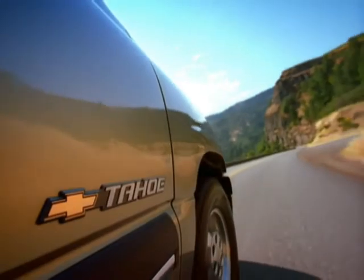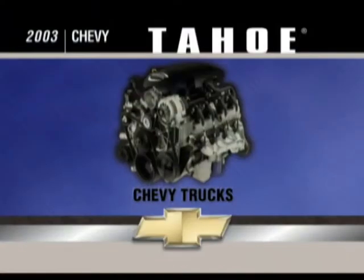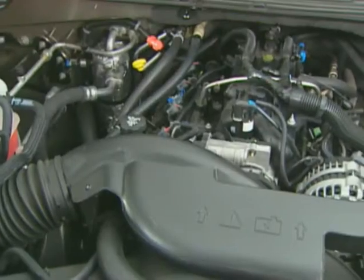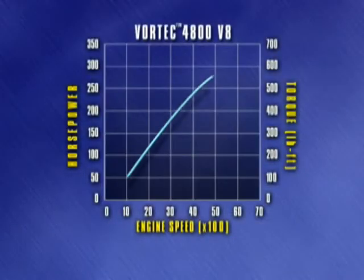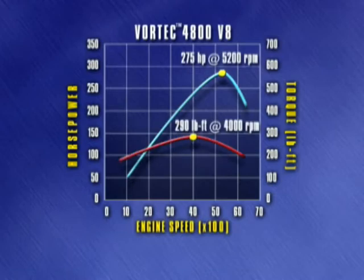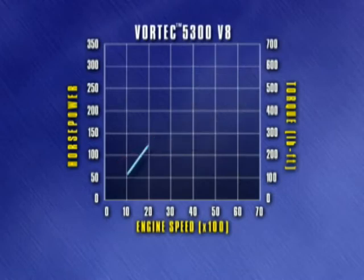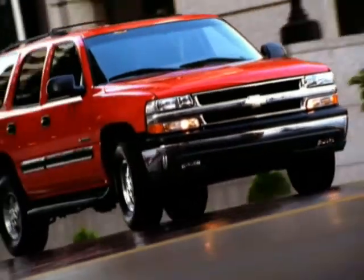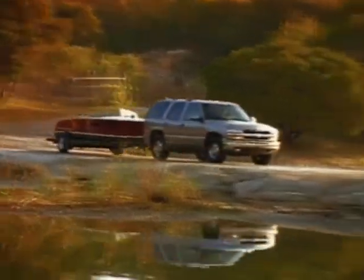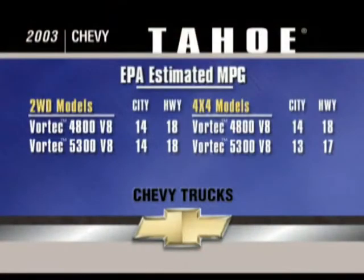2003 Tahoe may be equipped with your choice of two powerful engines: the standard Vortec 4800 V8 and the available Vortec 5300 V8. Both generate tremendous horsepower and low-end torque. The Vortec 4800 V8 generates 275 horsepower and 290 foot-pounds of torque, while the Vortec 5300 V8 turns out 285 horsepower and 325 foot-pounds of torque. These engines deliver the power you need for passing and merging with freeway traffic, and they provide excellent low-end response for pulling away from a complete stop, climbing steep grades, and towing heavy loads. Both the 4800 and 5300 V8s are designed with sequential fuel injection to help ensure high-pressure fuel delivery to each cylinder for economical operation.